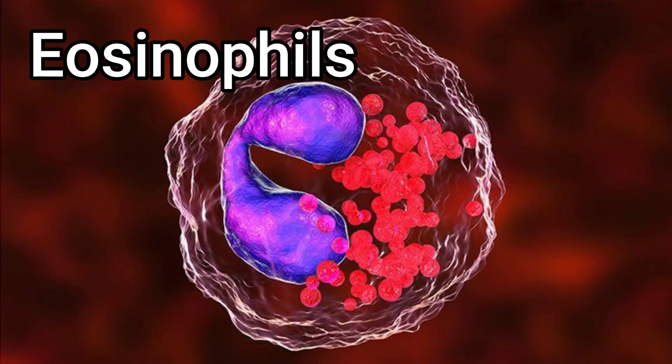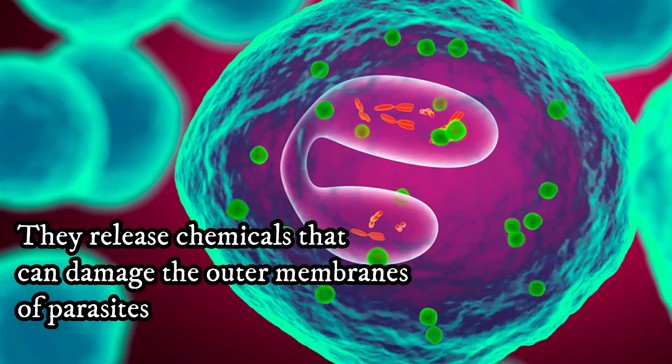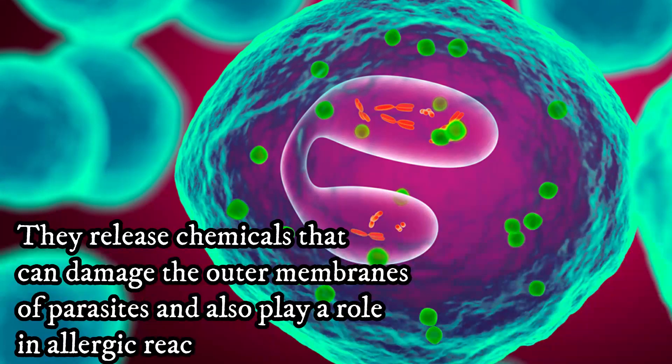Eosinophils are white blood cells that play a role in fighting off parasites and allergens. They release chemicals that can damage the outer membranes of parasites and also play a role in allergic reactions.